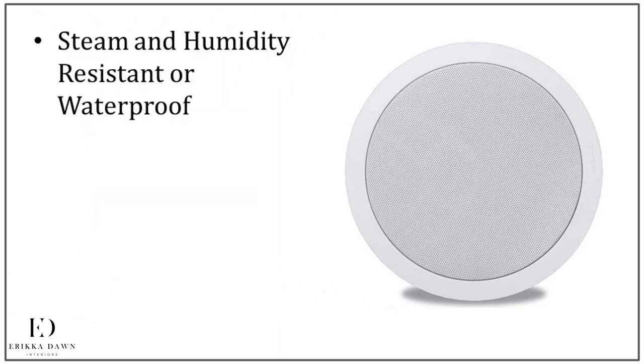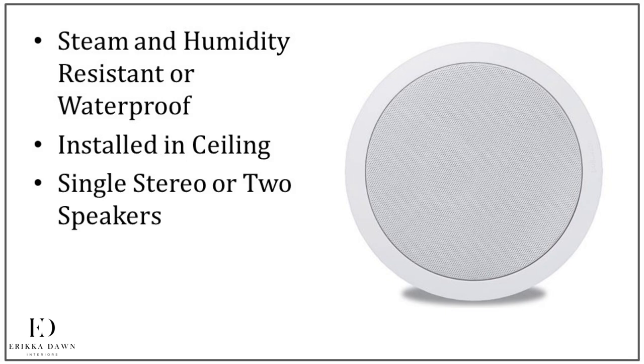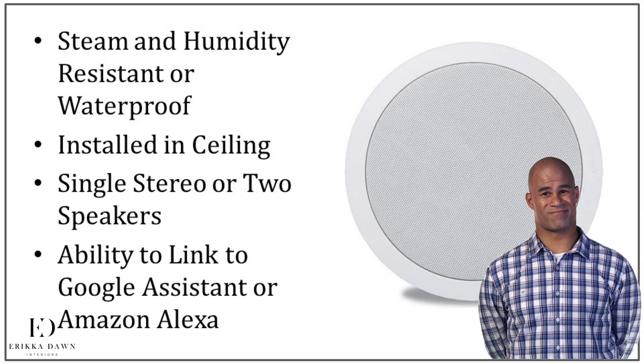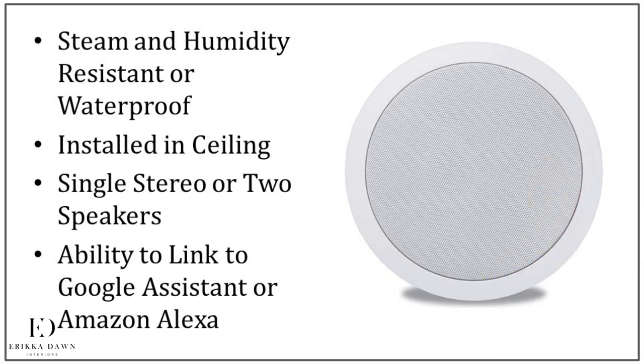Steam and humidity resistant or waterproof built-in speakers are typically installed in your ceiling. Usually you are looking at a single stereo speaker, or two speakers can be installed for large bathrooms, which will give you a true stereo sound. It's probably no surprise that you can also find built-in speakers that have the ability to be linked to a voice assistant such as Google Assistant or Amazon Alexa.